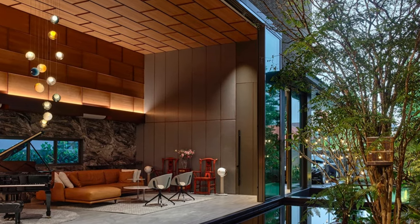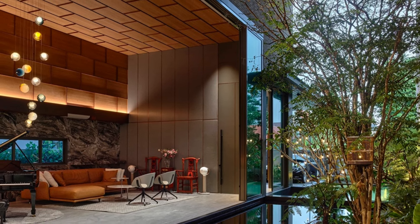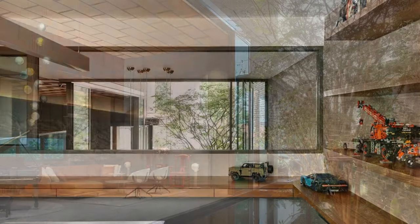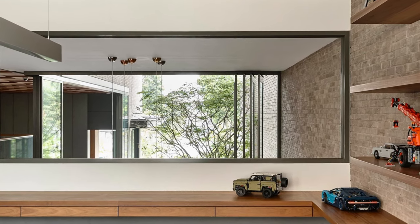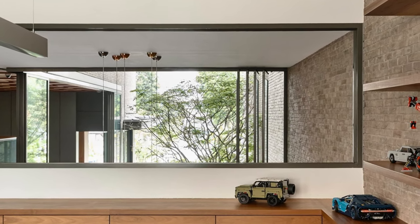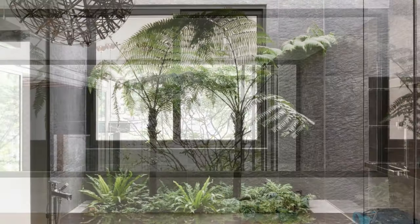As soon as you step outside, you are greeted by not one but two absolutely stunning pools. There's a tranquil koi pond nestled under a beautiful sky-lit trellis, and then there's the expansive outdoor swimming pool that's perfect for those hot Singaporean days.